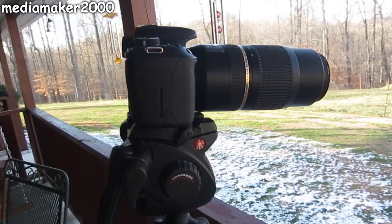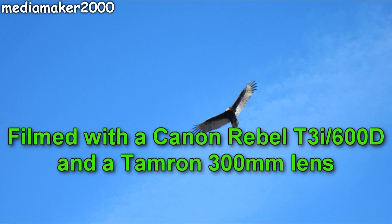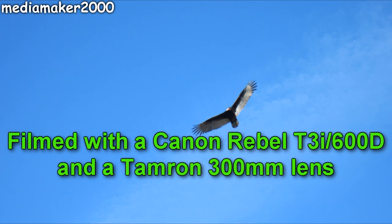In case you're wondering what the camera looks like, here's my Canon T3i 600D with the Tamron 300mm lens. Thanks for watching.